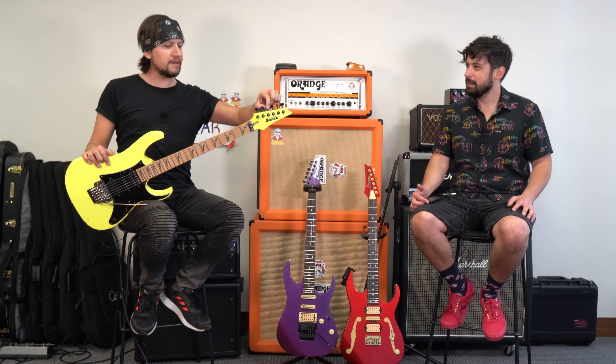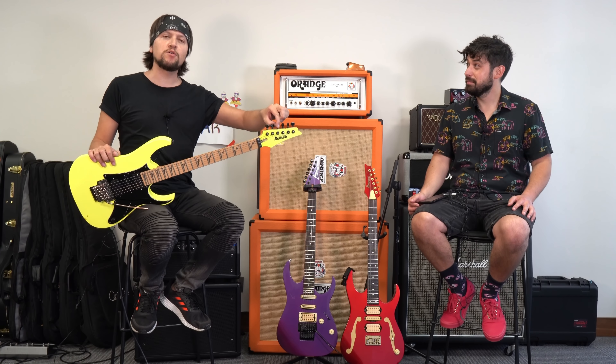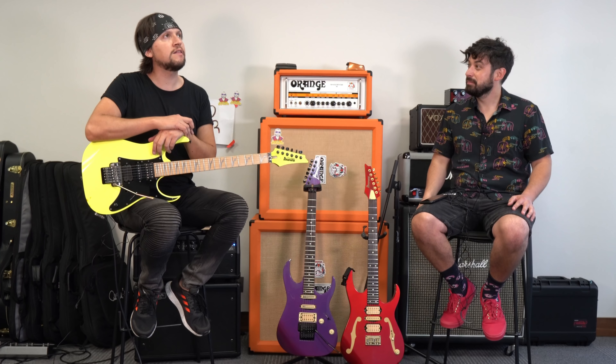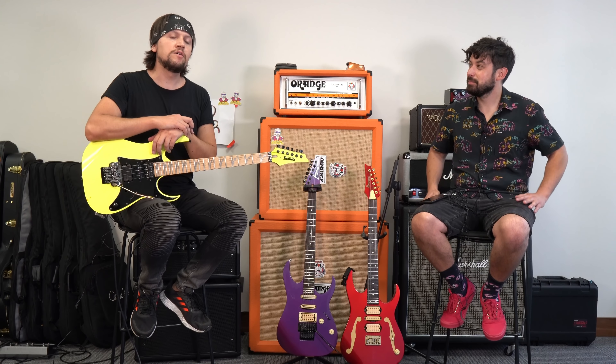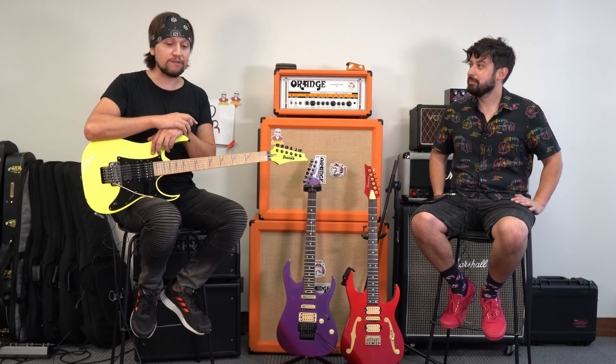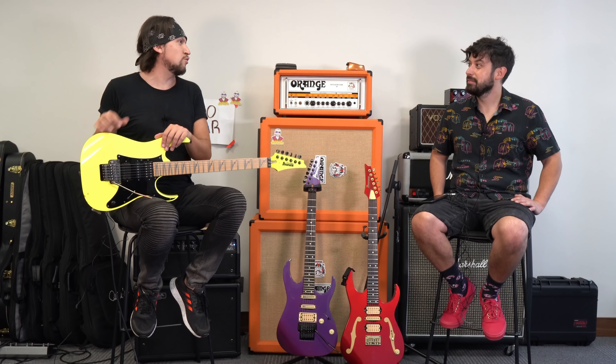Yo sé que tiene una historia bien interesante. Esta guitarra la obtuve por medio de Ibanez, a través de, en ese tiempo, Audio Música y Fancy Music, año 2011. Y cuando yo quedé en la final del concurso Guitar Idol, con mi canción Horus, yo llegué a ser uno de los 10 finalistas de un concurso donde habían más de 1.700 personas, a nivel mundial.